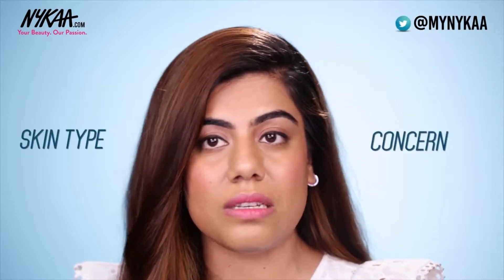Ever wondered why certain skincare products work wonders for others but not for you? We all have our own individual needs and concerns, and in order to make these products work for you, you first need to identify what your skin type and concern is.